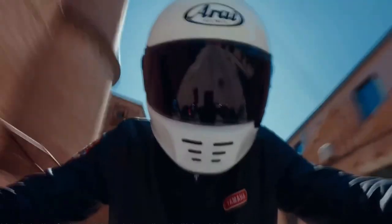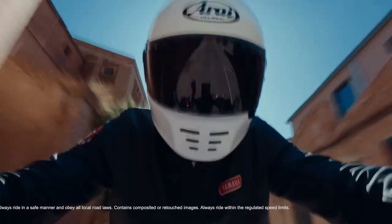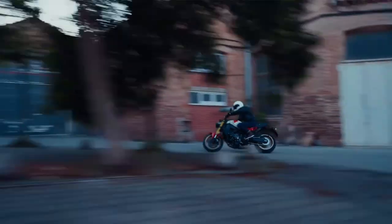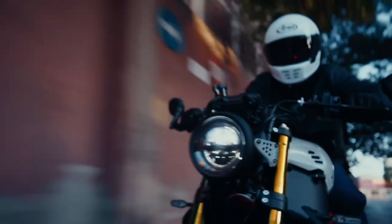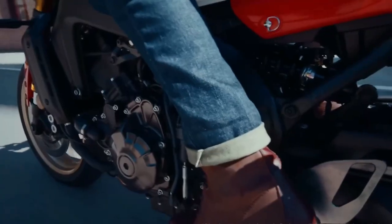The 2024 Yamaha XSR900 is a testament to the timeless appeal of the retro-modern motorcycle aesthetic. With its distinctive vintage-inspired design cues blended seamlessly with modern technology, this bike captures the imagination of riders seeking both style and performance.